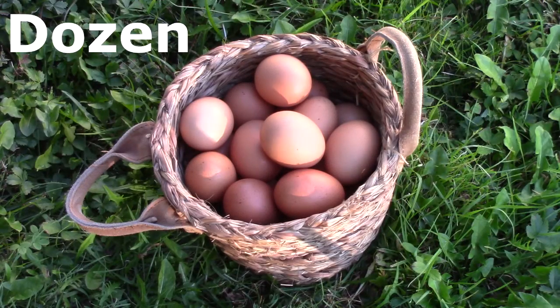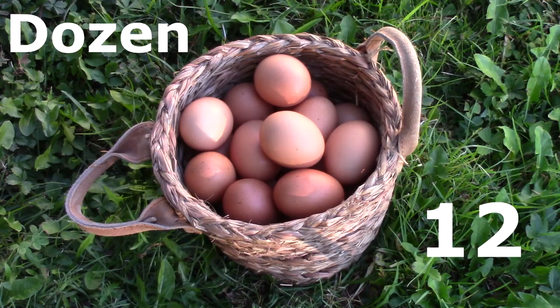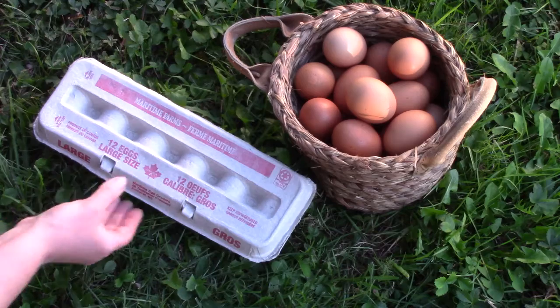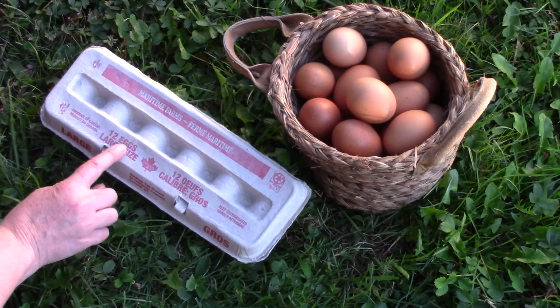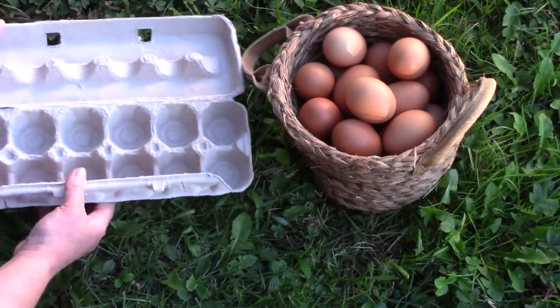A dozen is a certain number of objects together in a group. Do you know how many eggs are in one dozen? You're right! There are 12 eggs in a dozen! Often when we buy eggs at a store they come in a package like this. This carton can hold 12 eggs, or one dozen, because there are 12 in one dozen.